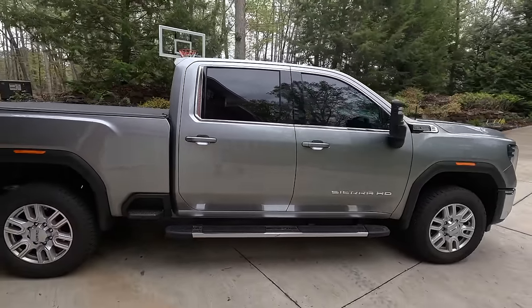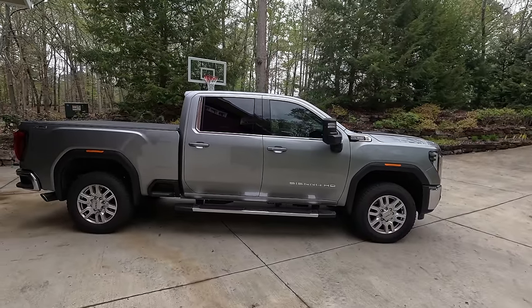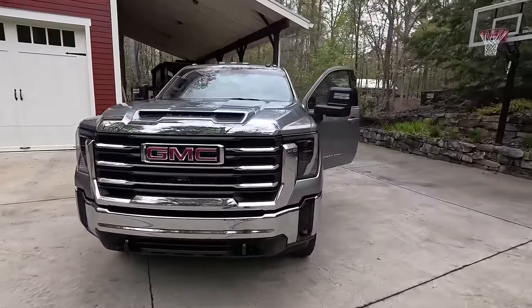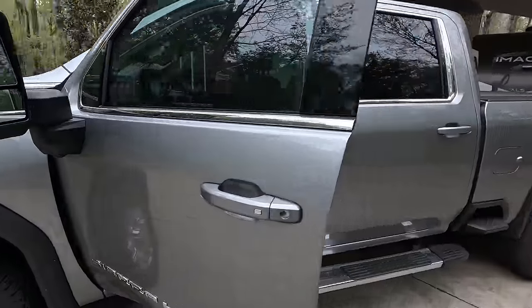Check out the side profile — this is my SLE trim level truck and I think it looks really sharp. You've got the painted spoiler out back, nice accents around the window, body-colored door handles. It's just one step above an entry level work truck. I can't think of anything missing on the outside, but let me know in the comments.